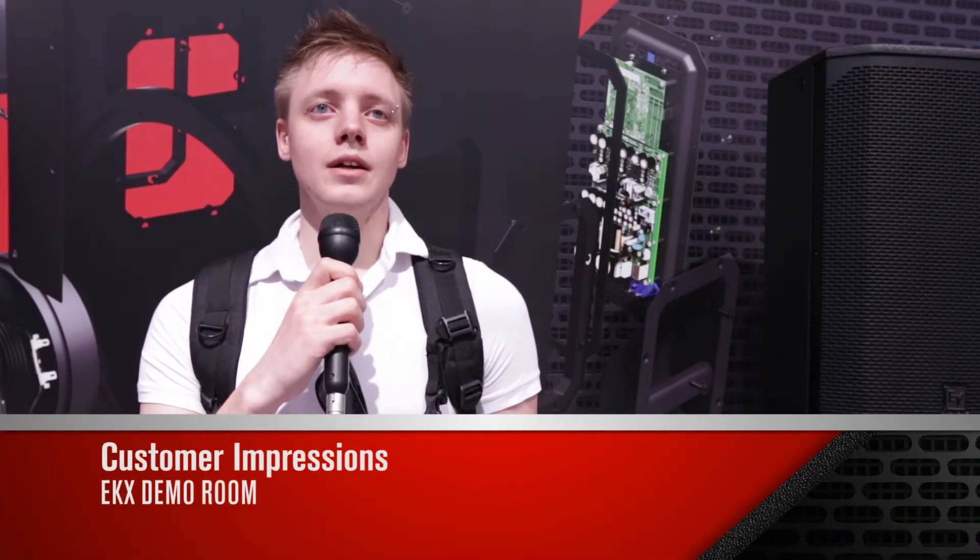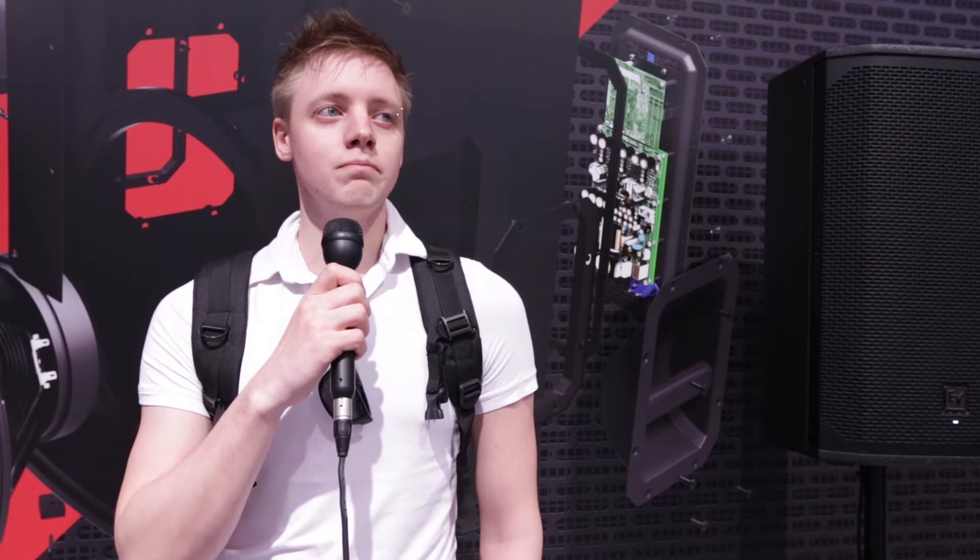I thought the demo went really well. I liked the sound of it. I was impressed with the ZLX series and really looking forward to an outdoor demo of the EK-X. As far as I can see right now, it is very interesting for me and our company. I thought it was simple and clear, and I liked it.